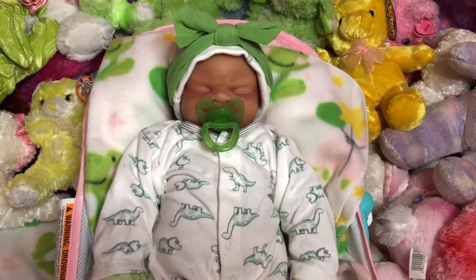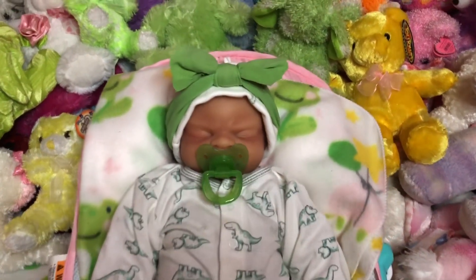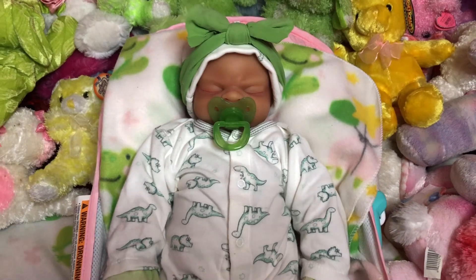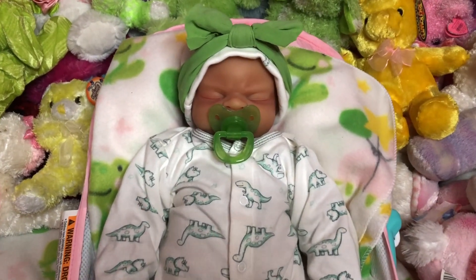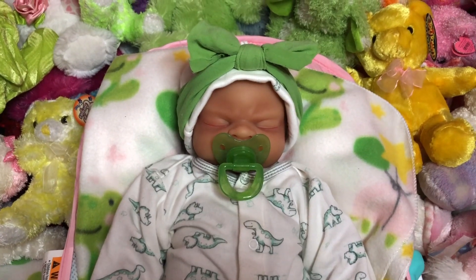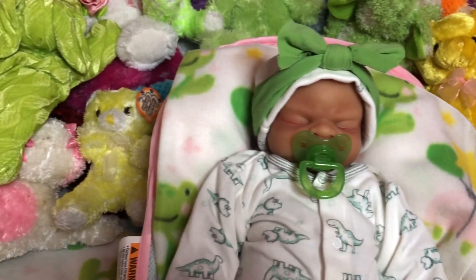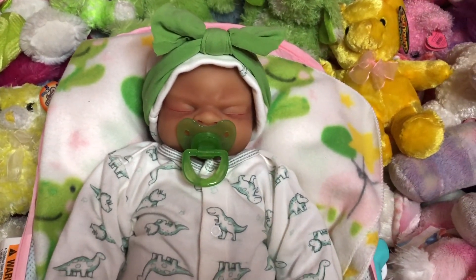She is the smallest of the bunch of all of my reborns. I do have three — if you guys go back and watch the previous videos — but she's the smallest of the bunch. And baby Tabitha, she is a silicone. This is a silicone baby and she's sleeping.